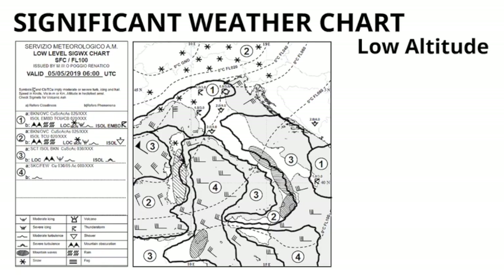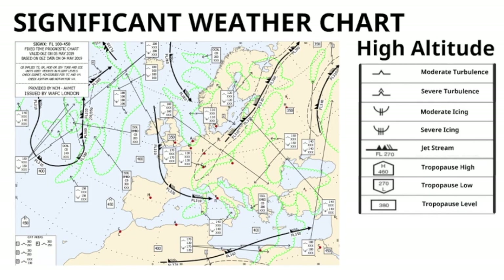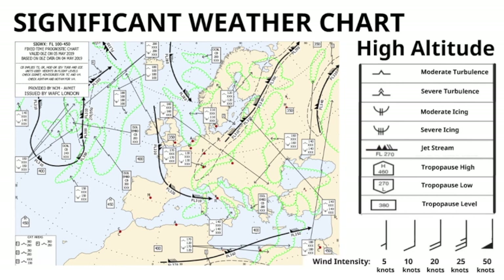For the en route phase of flight we look at significant weather charts during our pre-flight preparation. On the chart for low altitude you will find details about icing, turbulence, thunderstorms, mountain waves and different kinds of precipitation. On the high altitude charts you also find details about turbulence and icing, but also about jet streams and the tropopause.